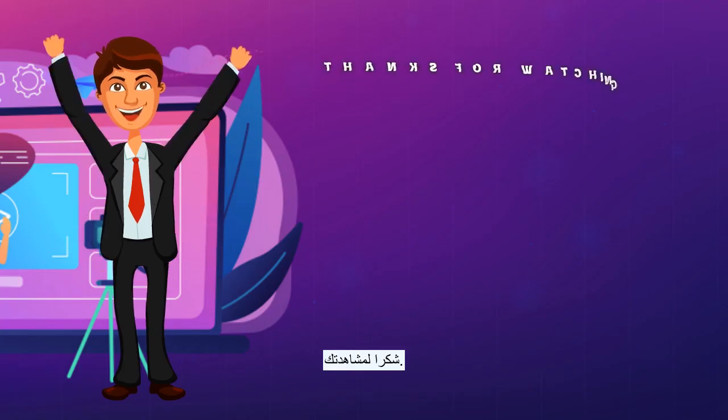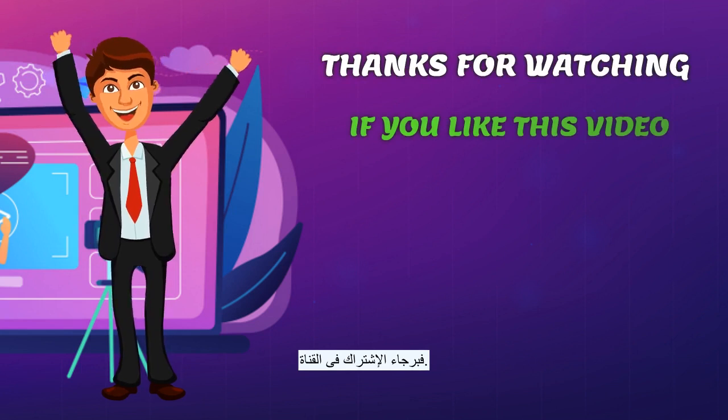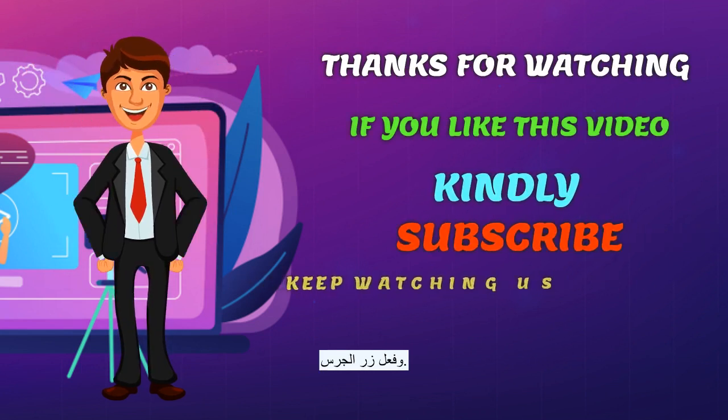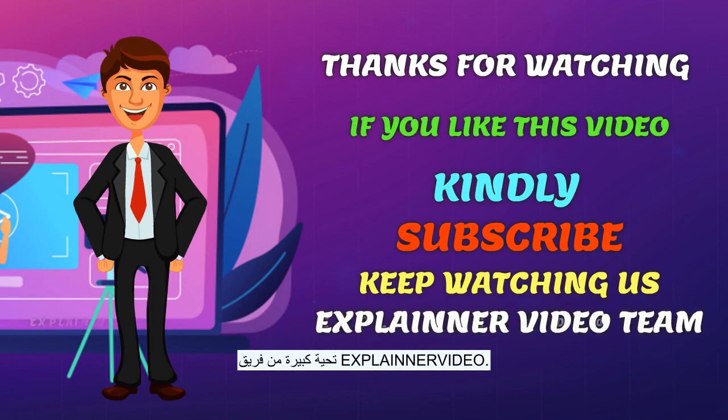Thank you for watching. If you liked this video, kindly subscribe and keep watching us. Great greetings from the Explainer Video team.